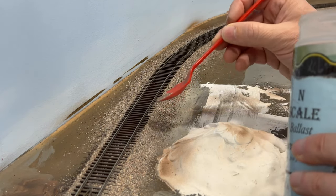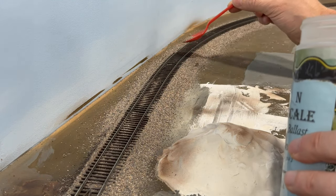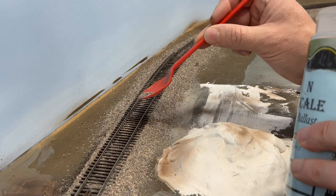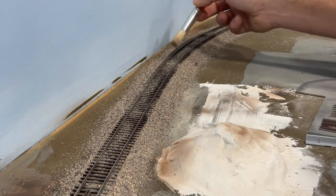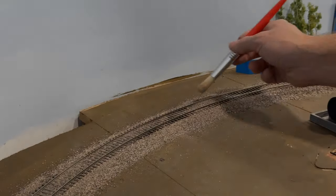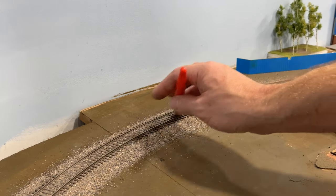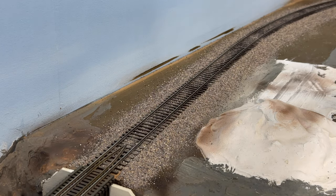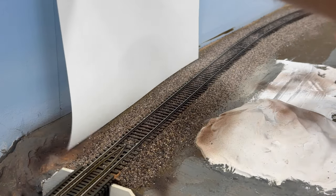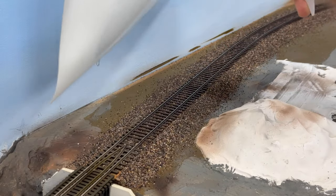Now that I have the ballast along the edges, I'm going to fill in the center between the rails. I like to apply it pretty lightly because I don't want too much of it sitting on top of the sleepers. I'm just using a cheap craft brush and lightly sweeping over the ties. Now that I've got the ballast pretty much where I want it, I'm going to spray it down with some alcohol to saturate it so it doesn't clump up whenever I apply the glue.